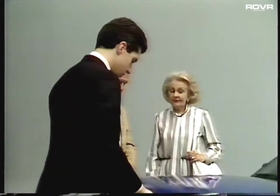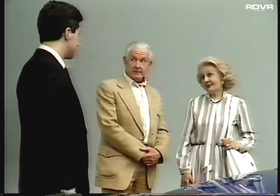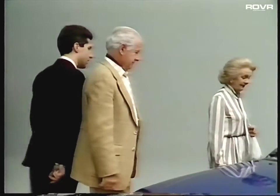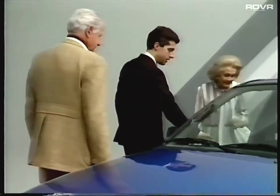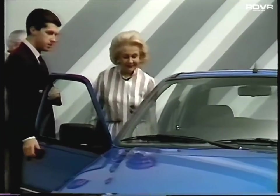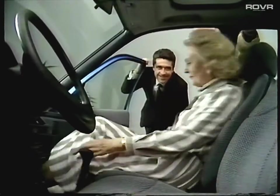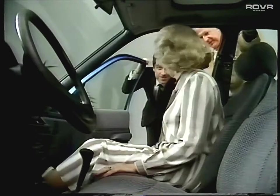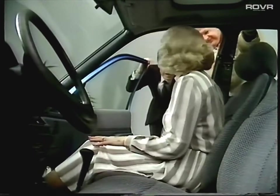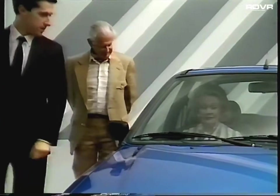Everybody expects the car they buy to be comfortable. But it's a fair bet that comfort and durability will be high on the priorities of this couple, especially if they're on a retirement income — they'll want to be reassured that their money is well spent. Lasting comfort is, as we said, a total concept. So the wider front door, even on the five-door model, gives more comfortable access to a prospect to whom it is highly important.